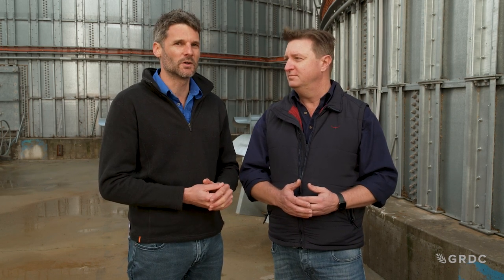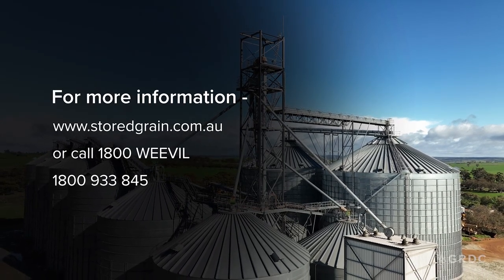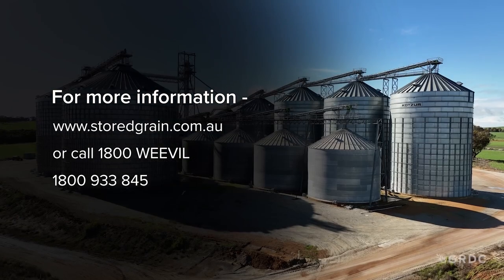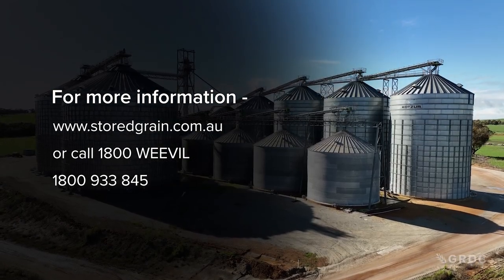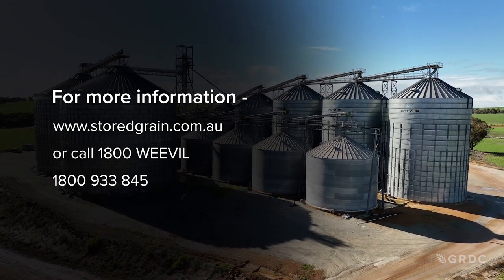Rather than just look at the pure economics of what's the cheapest form of storage, it's about matching why you're storing the grain, what type of grain you're storing, how long for, and what resources your farming operation's got. For more information, go to the stored grain website at storedgrain.com.au — there's a plethora of information there. Or you can contact the Grain Storage Extension Team on 1800 933 845.